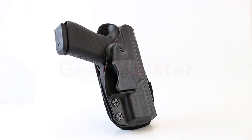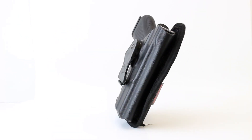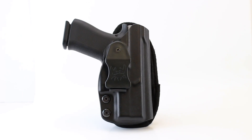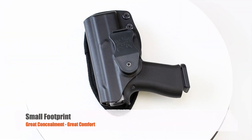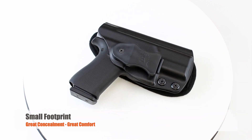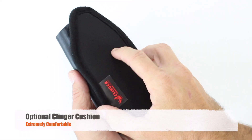Behold the all-new incredible Gear Holster from Clinger Holsters. Not only is the Gear Holster small and incredibly comfortable, but you can wear it in almost any carry style you can imagine. Its unprecedented comfort is due to the amazing Clinger Cushion.